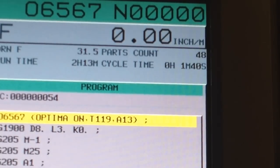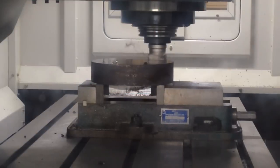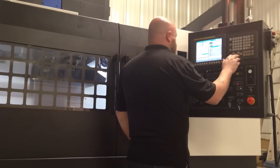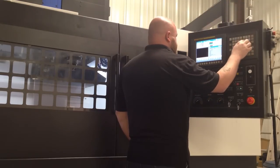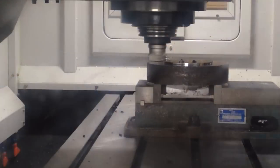The new cycle time is 1 minute and 40 seconds. Here's what happened. The adaptive control took over the program cutting feed rate. The control now increases and decreases the cutting feed rates as it senses the load on the tool.